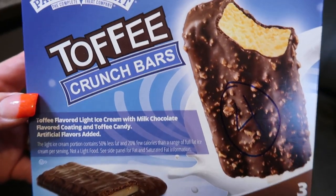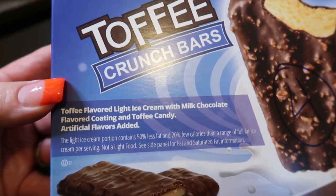Frozen sweet treat number one — the toffee crunch bars. These are so delicious. There are three bars in the box, 80 calories per bar and only four smart points. You could eat all three for 250 calories. They are vanilla ice cream in the middle with a yummy chocolate toffee coating. These are incredible — I will absolutely positively be purchasing a lot of these come summer. If you want something more indulgent and chocolate covered, this is an excellent point and calorie choice.